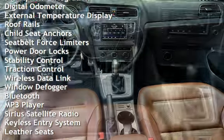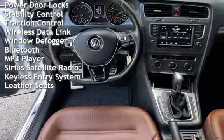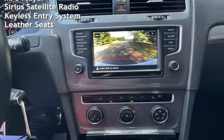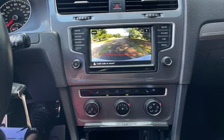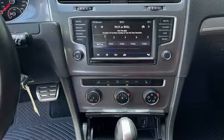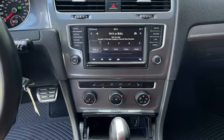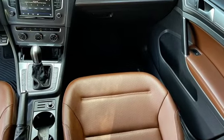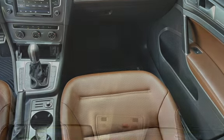Power windows, smartphone integration, digital odometer, external temperature display, roof rails, child seat anchor, seat belt force limiters, power door locks, stability control, traction control, wireless data link, window defogger, Bluetooth, MP3 player, Sirius satellite radio, keyless entry, and leather seats.